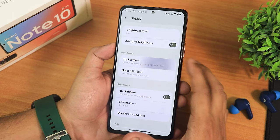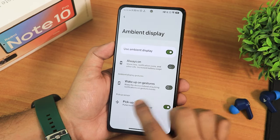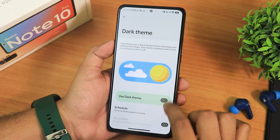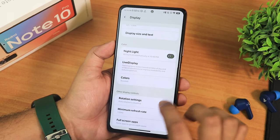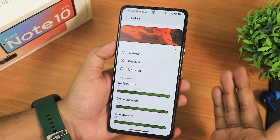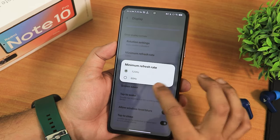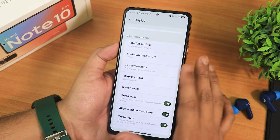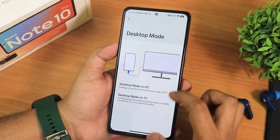In display settings we have brightness level, adaptive brightness, lock screen settings, face unlock, ambient display with pickup gesture enabled, screen timeout at 30 minutes, screen attention, dark theme with pure/pitch black mode, display size and text customization, night light scheduling, light disruption, and color calibration with boosted, saturated, or natural modes plus RGB adjustment. Rotation settings include minimum refresh rate configurable up to 120Hz, display cutout, double-tap to wake, double-tap to sleep, wake on plug, and deep sleep mode requiring a separate PC app.